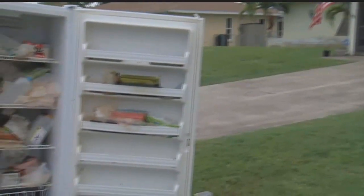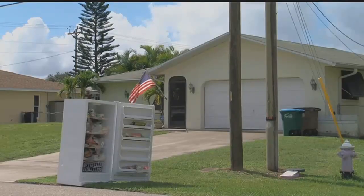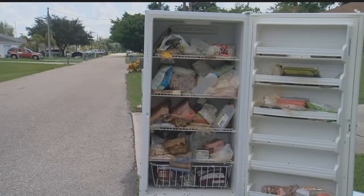A woman in Cape Coral abandoned her fully stocked refrigerator outside her house and left it. There are other ways to get rid of food before you put an appliance out, and that probably should have been done. Cape Coral code enforcement came out to investigate and informed the woman that a refrigerator or icebox must have the food and doors removed before being left outside for pickup.